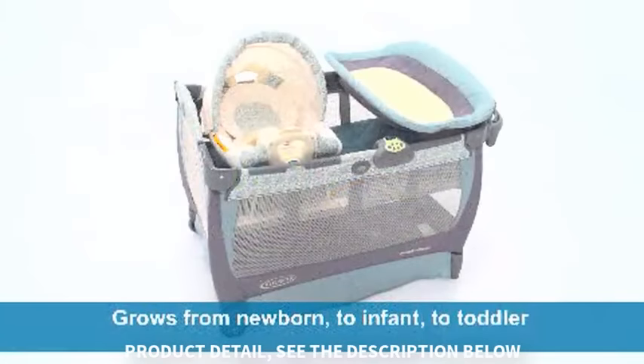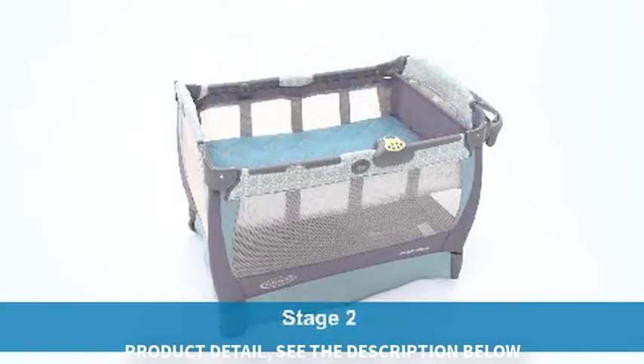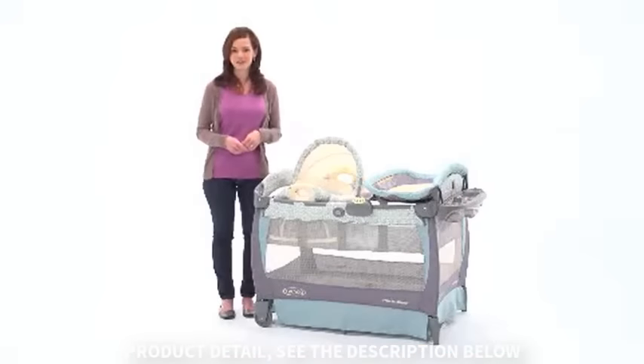Three cubbies are provided to keep baby's essentials close by. The best thing about the Cuddle Cove Play Yard is that your baby won't outgrow it too soon. It's designed to be adaptable and to grow with your child from newborn to infant and on up to toddler. So if you're looking for a bassinet and play yard packed with all kinds of thoughtful and convenient features for you and your baby, then the Graco Cuddle Cove Play Yard will be a perfect fit.